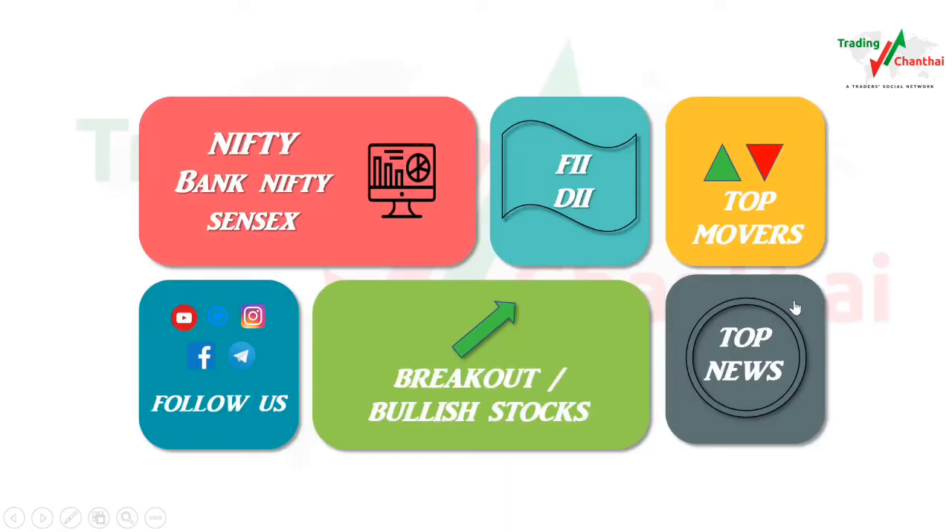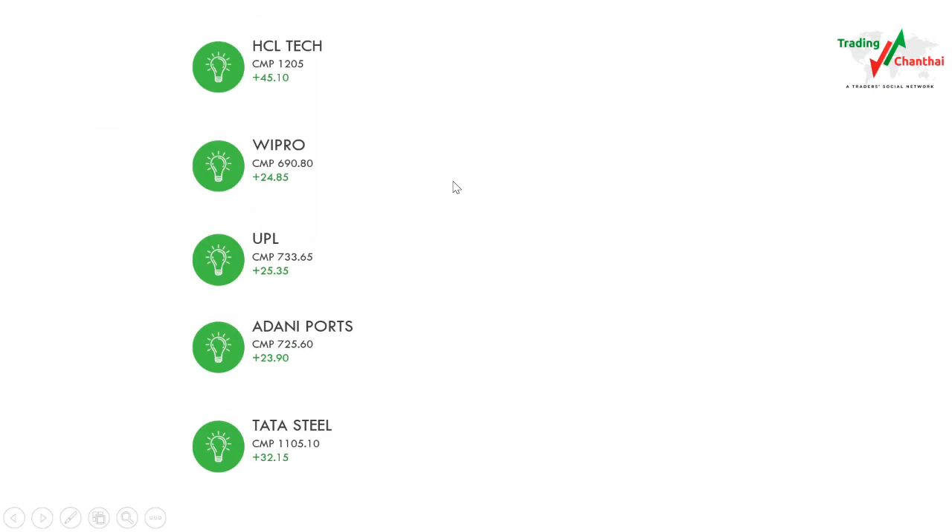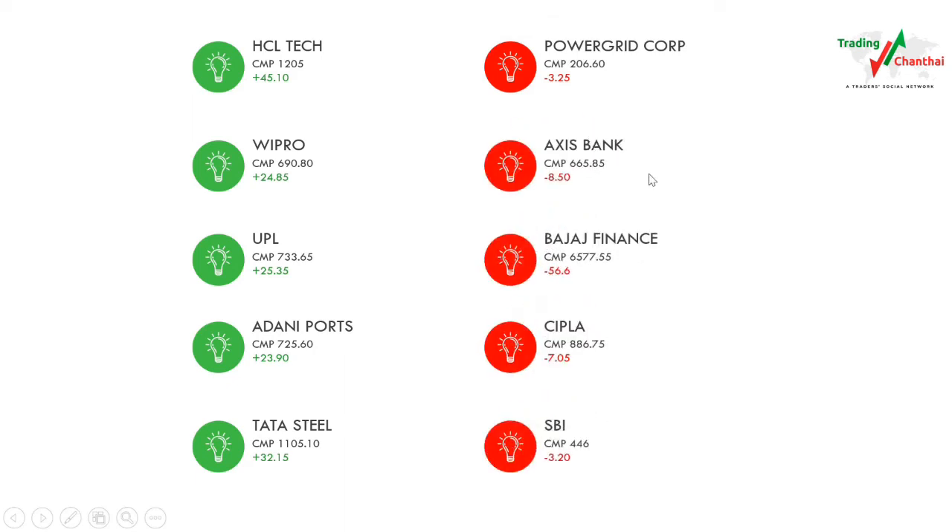Now let's check the top movers that moved the index with huge volatility. On the upside it was HCL Tech, Wipro, UPL, Adani Ports, and Tata Steel. On the downside it was Power Grid, Coforge, Axis Bank, Bajaj Finance, Siemens, and SBI.